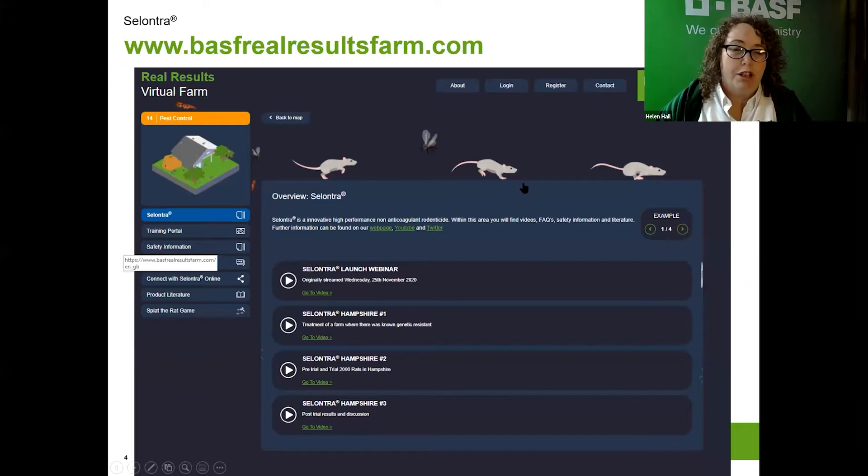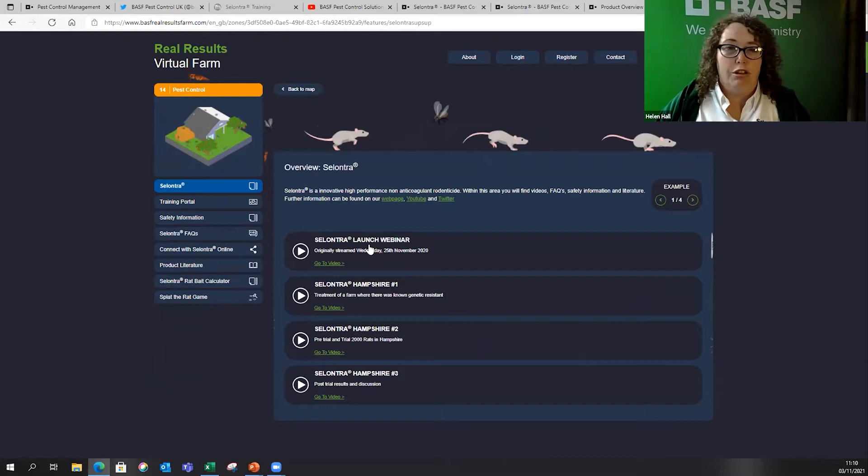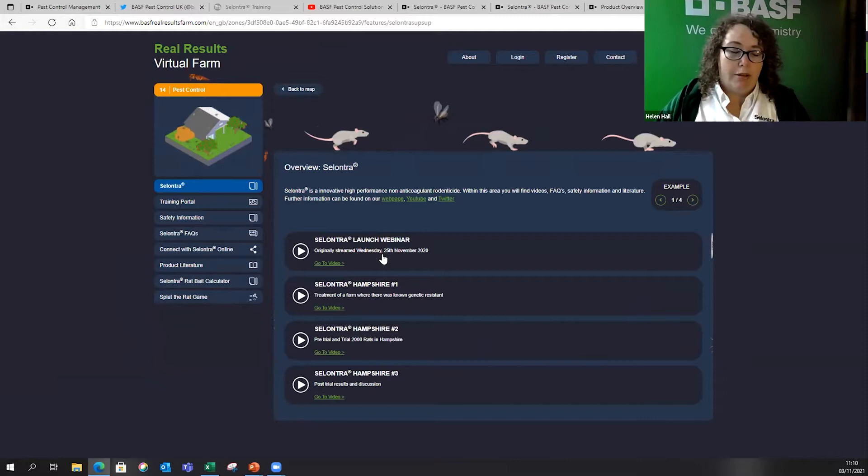We also have the Real Results Farm platform. We launched Cilantro last November, so it's coming up to its first birthday — we'll be celebrating that at Pest Tech. Everything we've done with Cilantro is on this platform. It's a really interactive platform, now being rolled out across other countries. We're in the pest control section where you can see the rats running around. The original launch webinar from the 25th of November last year is in there, along with Sharon's full technical presentation and my training platform presentation.